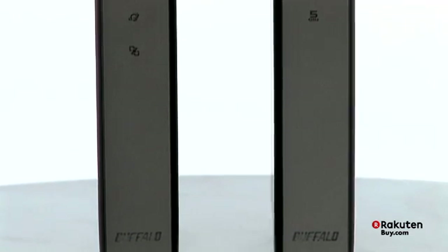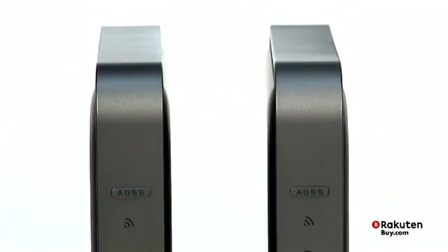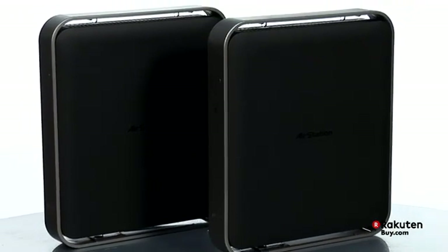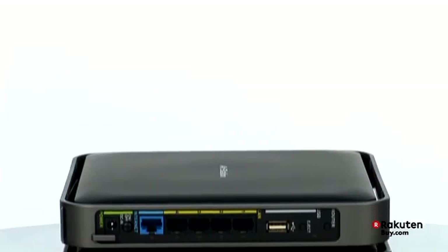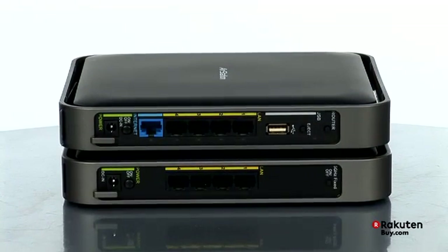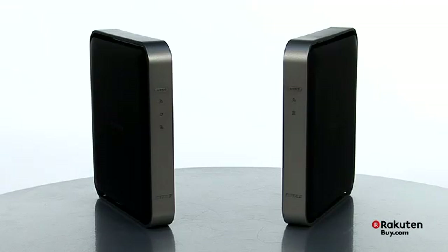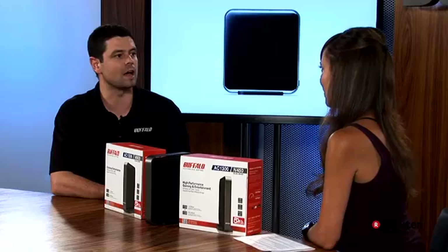Now that we're bringing handheld devices into the home, we're able to walk further along the perimeter of the home, cover dead spots, go outside. Anything that's dealing with video streaming, whether it's to a YouTube client like an iPad or whether it's a Netflix Roku box, these need a lot of good high-quality signal and a lot of bandwidth, and that's what 11ac is designed to fix.